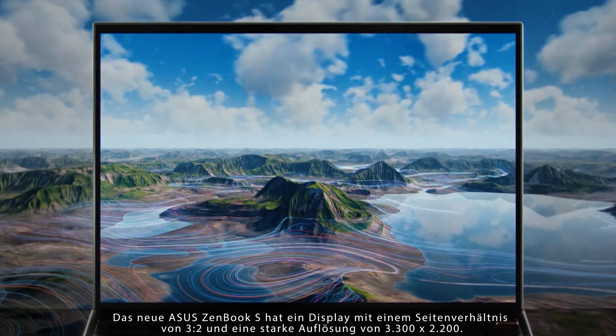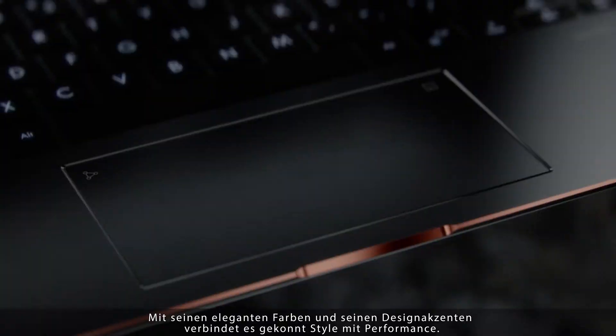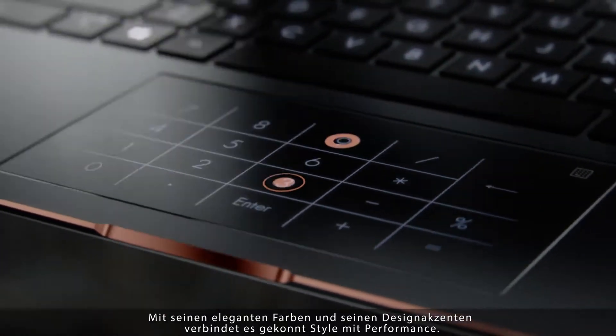The 2020 ZenBook S features a gorgeous 13.9-inch 3x2 display with a super crisp 3300 by 2200 resolution. With its elegant colors and design accents, it's the perfect balance between style and performance.